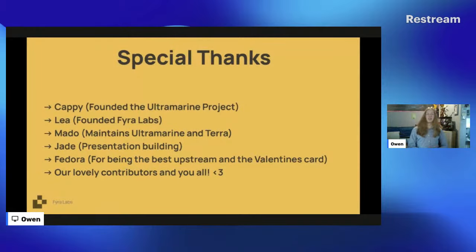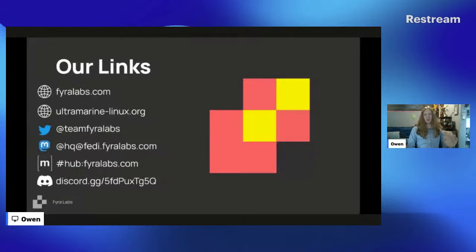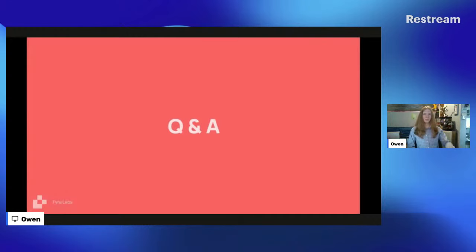Special thanks to Kathy who founded the Ultramarine project, Leah who founded Fear Labs, Motto who helps maintain Ultramarine and Terra, and Jade for helping build this presentation. Thanks to Fedora for being the best upstream and for the sweet Valentine's card last February, and to all our contributors. If you want to follow more of our endeavors, you can find us at our website links and socials — we're also on Reddit and Bluesky.